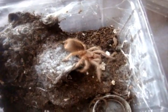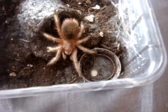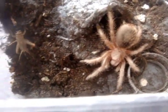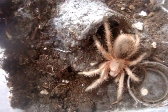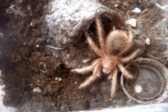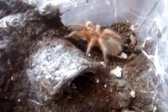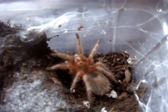This is a Grammostola rosea red form. She's very hungry, this one. I remember when I got her as a sling she would never eat. Just look at her now — she's like the mean killing Grammostola machine.